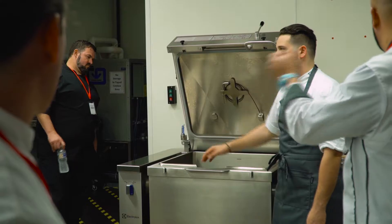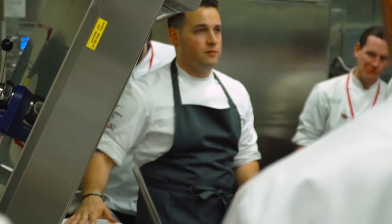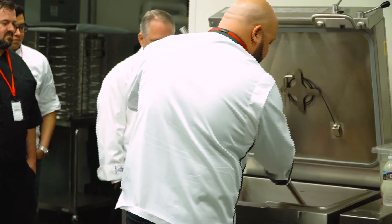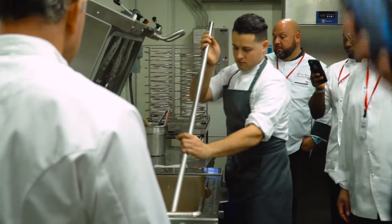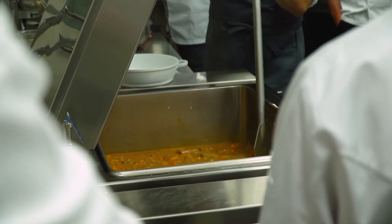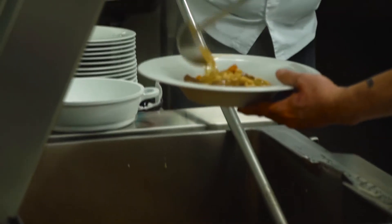We made a French cassoulet in the pressure braising pan, which traditionally would be an entire day process — you have to slowly cook down the beans, separately cook the pork, and combine the two, taking several hours. In the pressure braising pan, we were able to do this in 45 minutes by cooking everything together, including the beans in all that rendered fat, smoked bacon, and smoked rind. Absolutely fabulous.